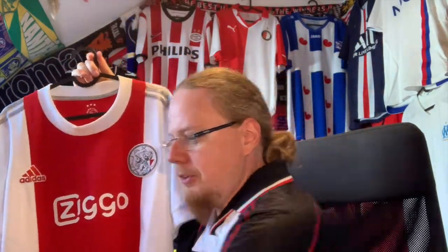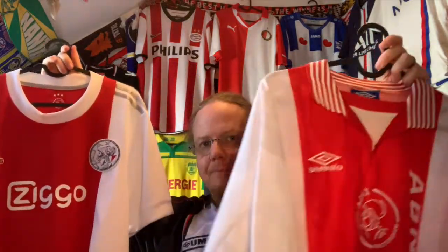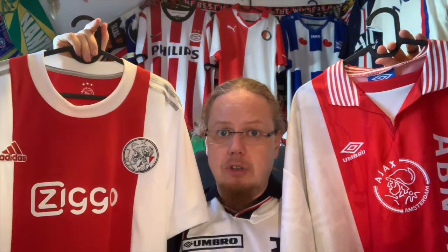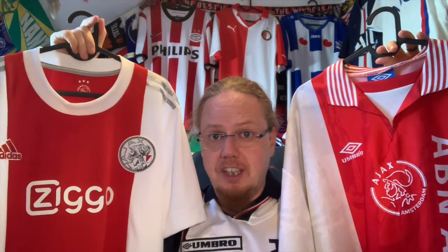For me it's an absolute toss-up between these two shirts. Which one should I choose for my videos? It is your call — please vote on the poll on the post I made alongside this video, or drop a comment below and tell me which Ajax home jersey you'd like to see in my videos this season.